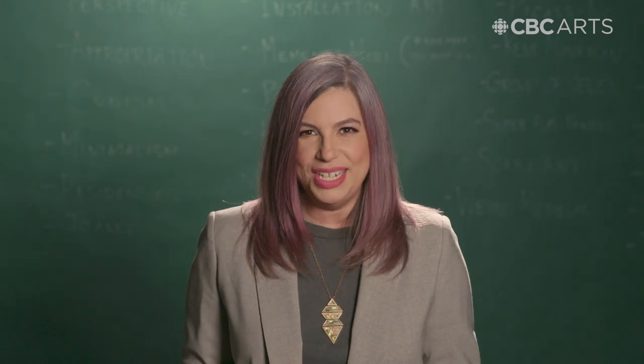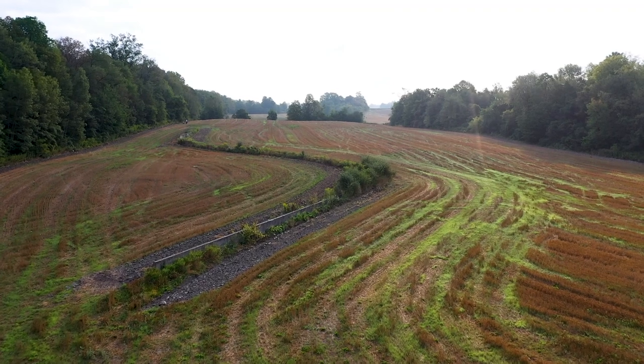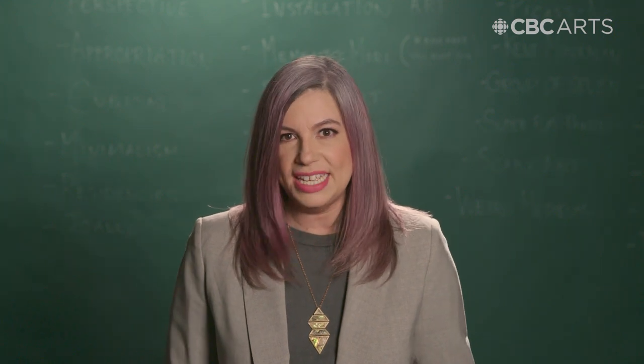Hickory Hill knows the value of what it's sitting on. The most recent estimate of Shift's value puts it between seven and eight million dollars. So why not sell it, put it in a gallery, dust off our potato field hands and walk away? The thing is, it's not that simple.